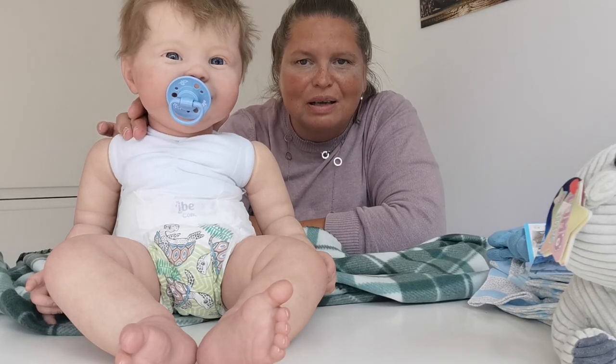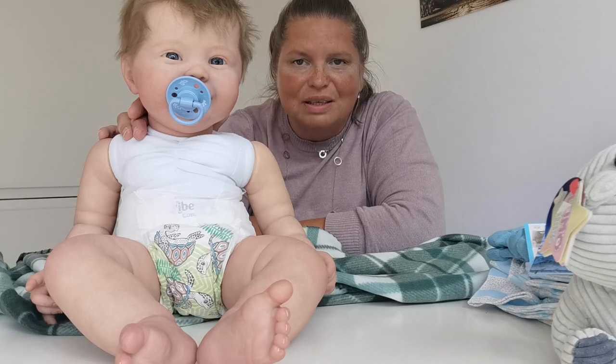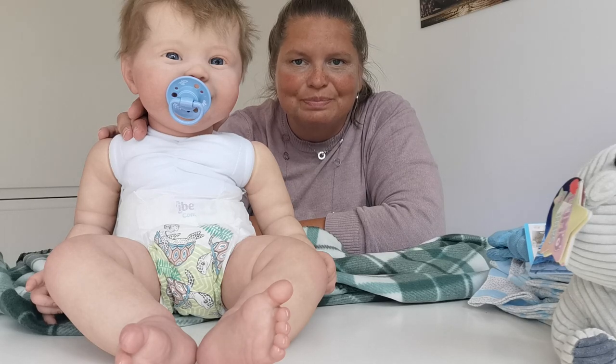Coda Bear and I say goodbye for this time. Have a nice day and see you next time. Bye bye.